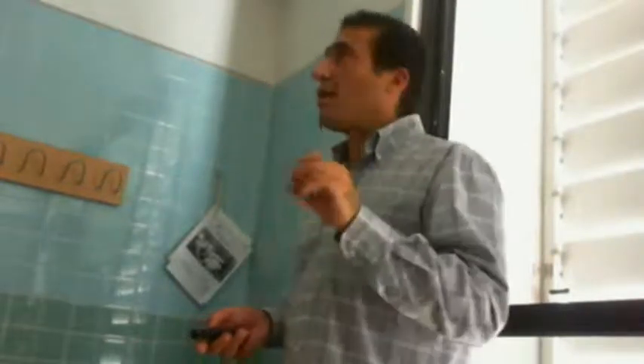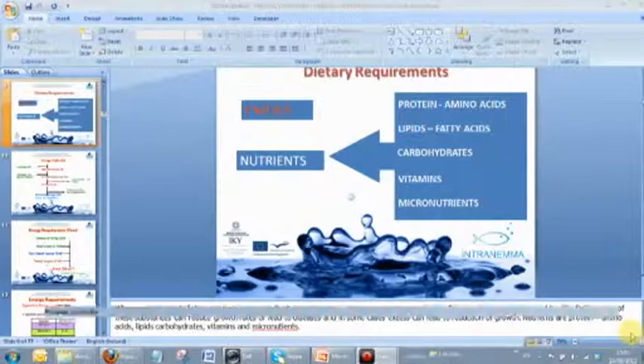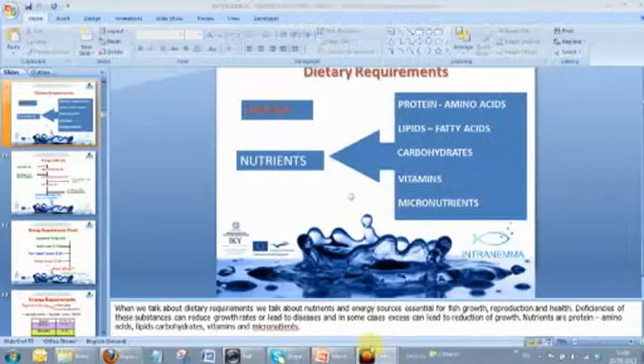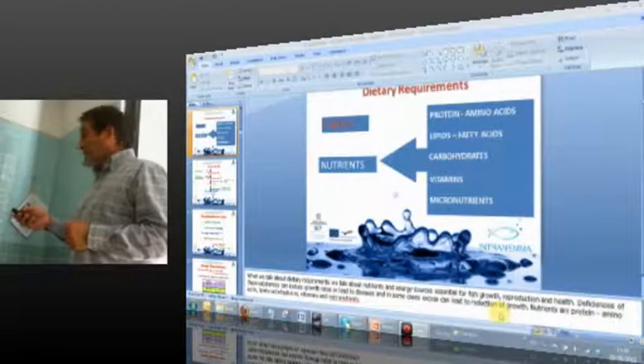Fish don't have a specific requirement for protein — they have a requirement for amino acids. If you provide a diet with 40% protein with a very good amino acid profile, it will be more efficient than a diet with 47% protein where there is an amino acid imbalance. Protein is information, but amino acids are what you're looking for. It's been proven that a diet high in fish meal, even with lower protein levels, performs better than a diet with many plant products at a higher protein level.